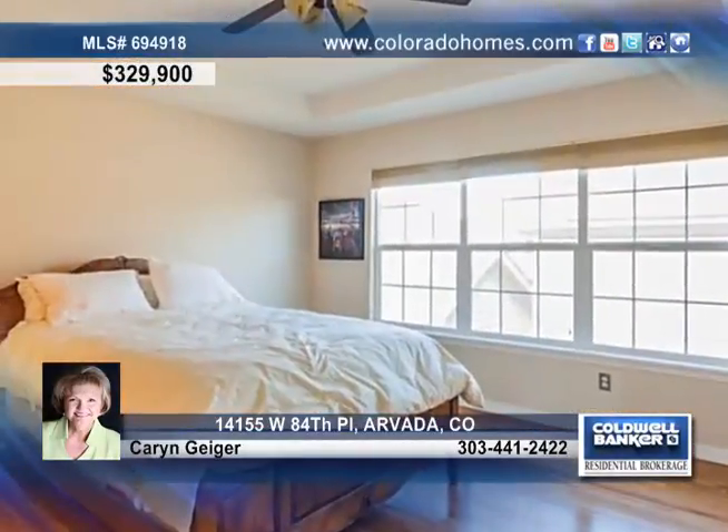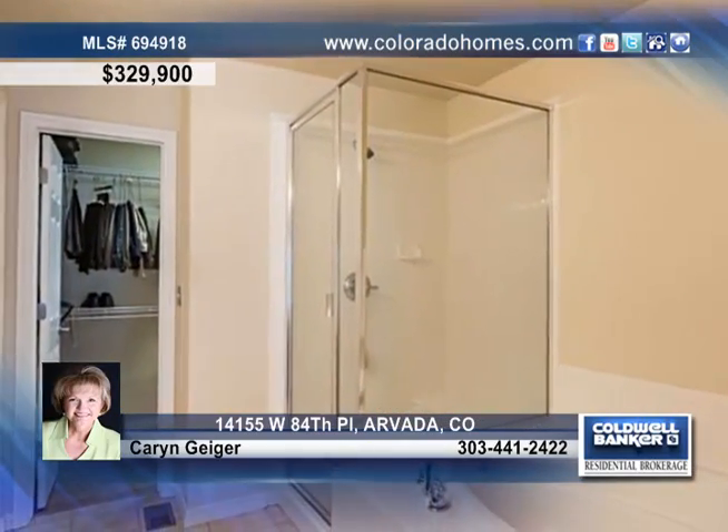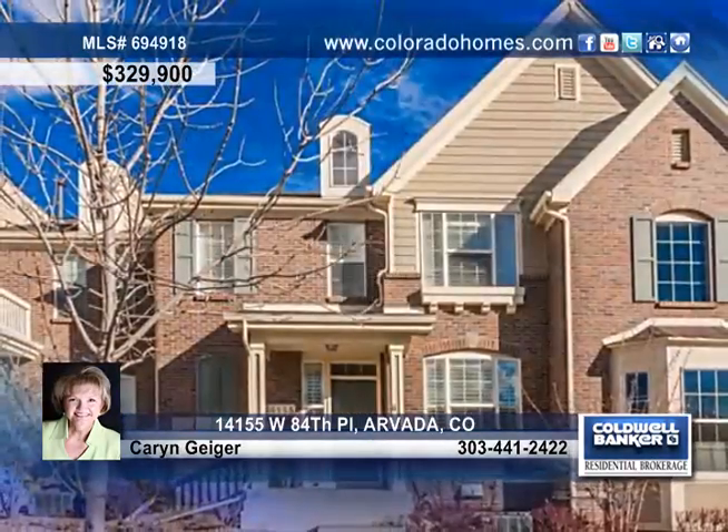Enjoy the space of three bedrooms and four baths, perfect for a growing family. Make your appointment to see this move-in-ready home with Karen Geiger today.